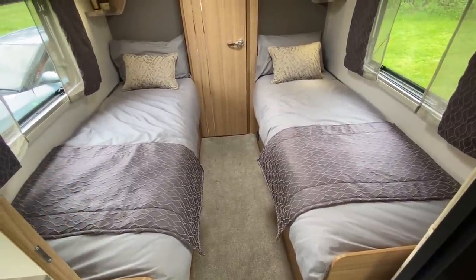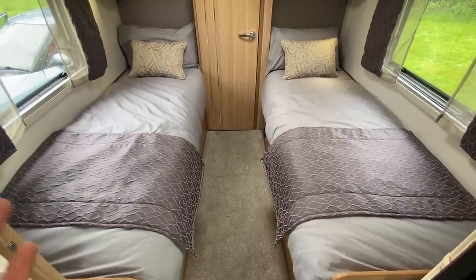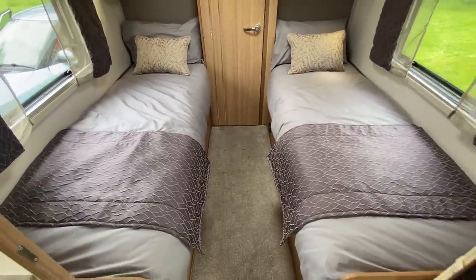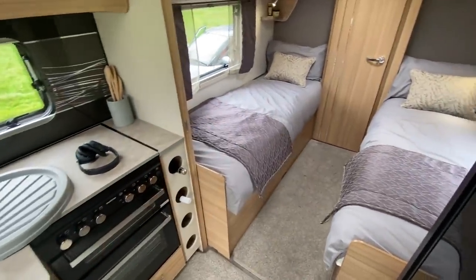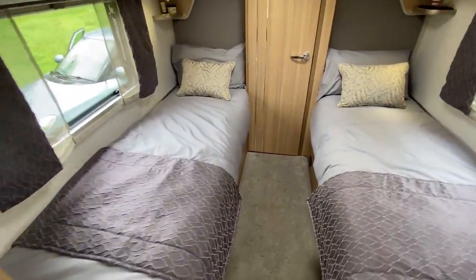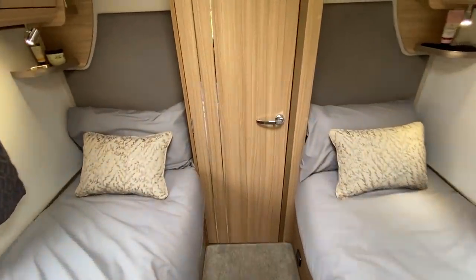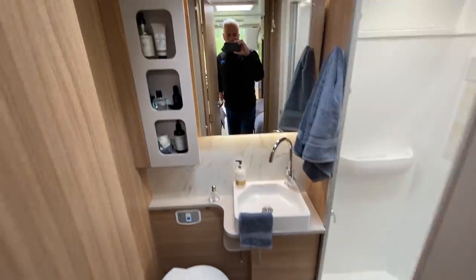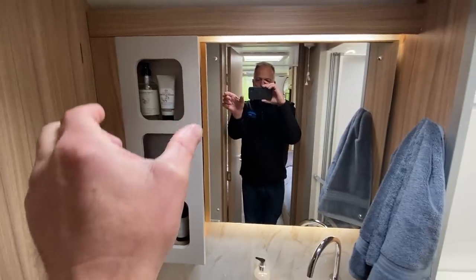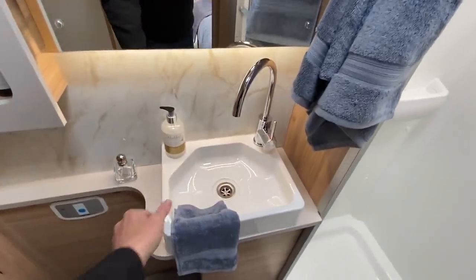Twin beds make it a versatile layout — you're probably thinking couples van, but also if you've got older children who don't want to share a bunk or a double, you could have the kids in the twin beds, or one of the front ones as a single, and parents in the double at the front.